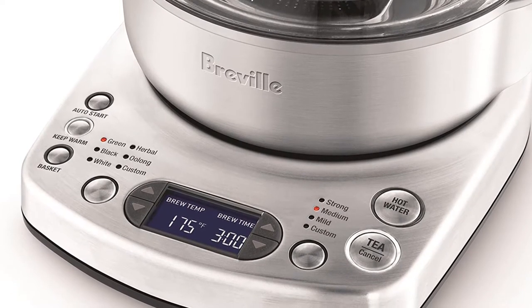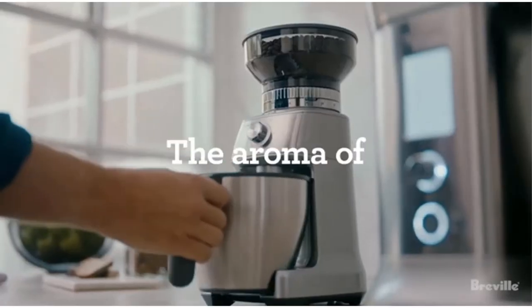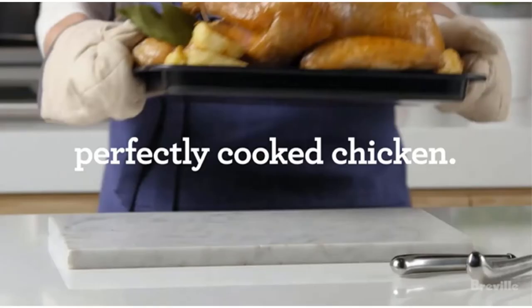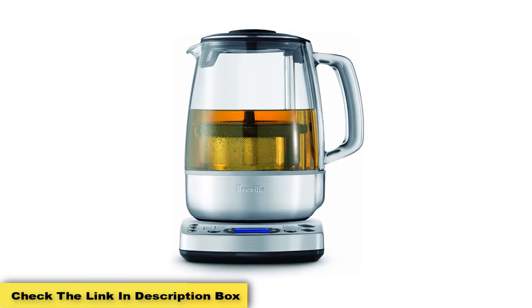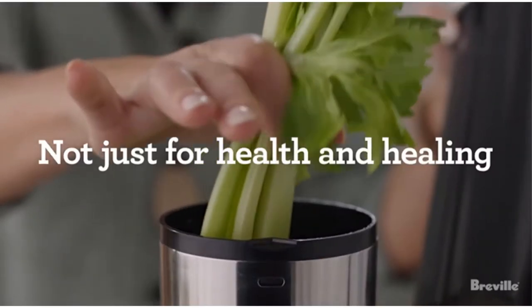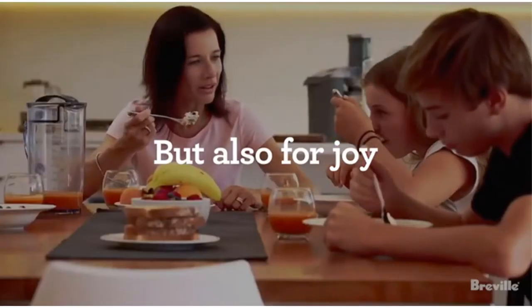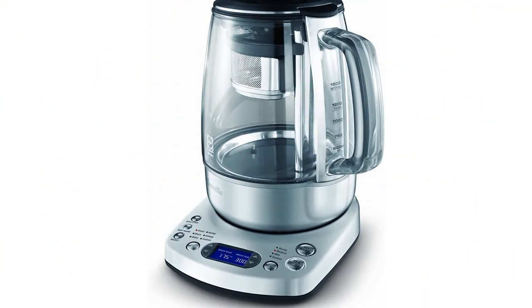You can also customize the function buttons to suit your own personal preferences if you like your tea stronger or weaker. The options with this machine really are endless, allowing you to perfect your ideal cup of tea. The tea maker also has a timer function that will start brewing your tea at a set time in the morning, meaning you will have your hot beverage waiting for you when you wake up. The keep warm function will automatically keep your tea warm for up to an hour, allowing for lay-ins or unexpected delays.